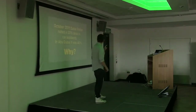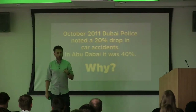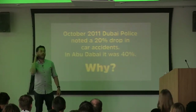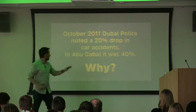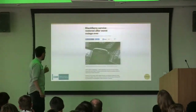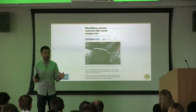So I've got a question for you. In October 2011, Dubai police noted a 20% drop in car accidents. In Abu Dhabi it was 40%. Why? A 40% drop in car accidents was down to one thing going down — and that was BlackBerry. Remember BlackBerry? BlackBerry went down for 48 hours in October 2011. What does that tell you about what people are doing when they're driving?